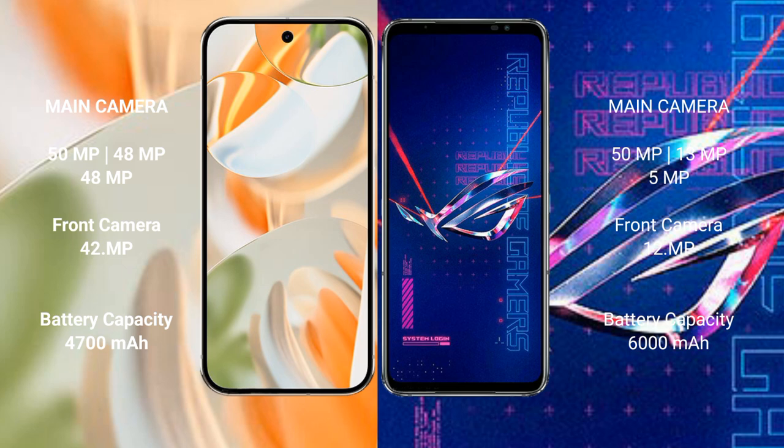Google Pixel 9 Pro has a 4500mAh battery with 27-watt fast charging support. ASUS ROG Phone 6 Pro has a 6000mAh battery.